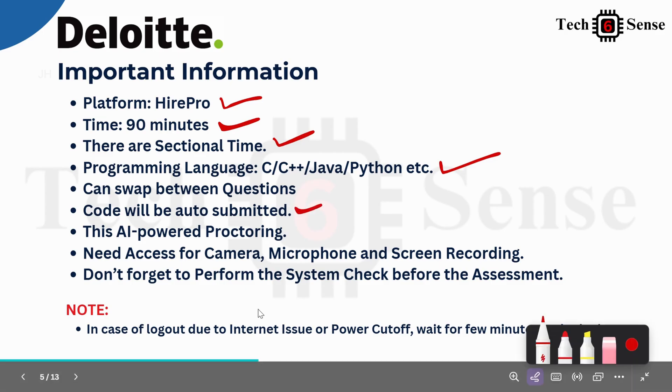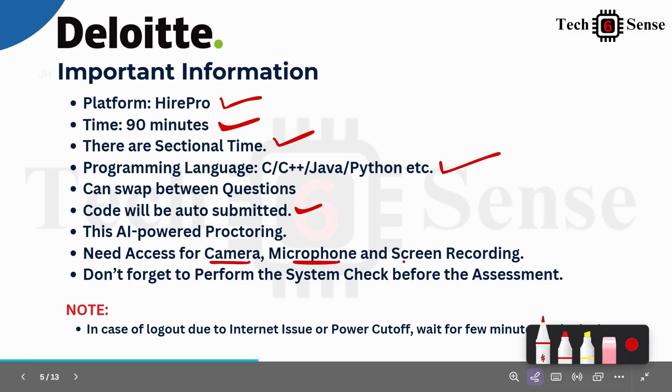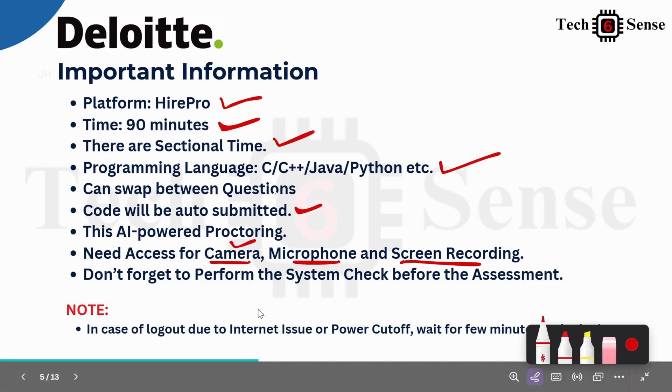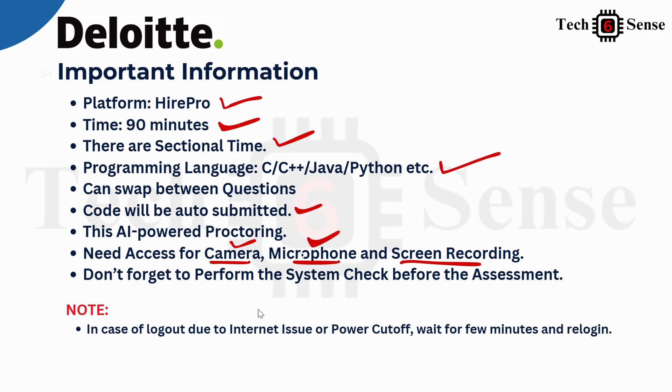If you find question one difficult, jump to question two, solve it, then come back. If time runs out while you are coding, whatever lines you have written will be auto-submitted and evaluated. Since it is a proctored platform, camera access, microphone access, and screen sharing are all required. Make sure your face stays in the camera zone at all times.